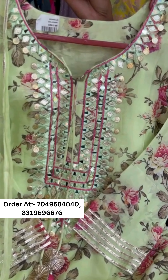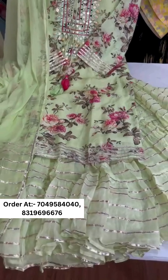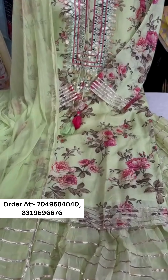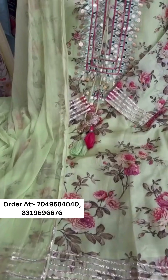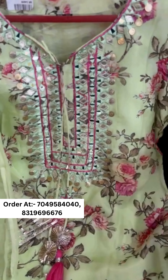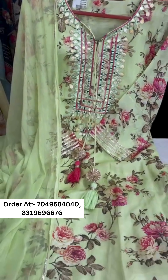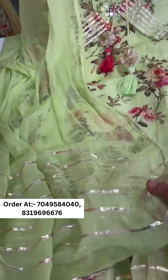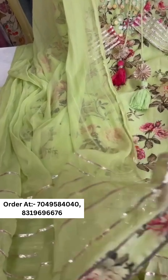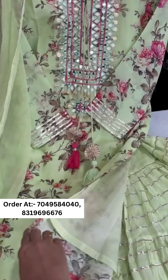Here we present a very beautiful garara set in pista green color — a very pretty color with great grace. It features a pure chiffon kurti with a pure mulmul garara with heavy flare. If you are searching for Eid or wedding season, this is the best article. The dupatta is pure chiffon with tassels and gotha detailing.